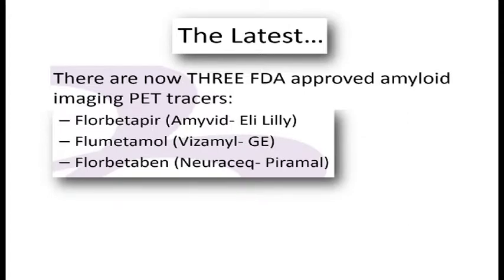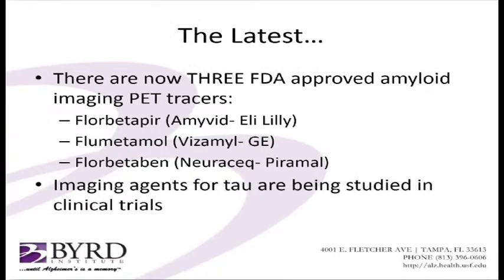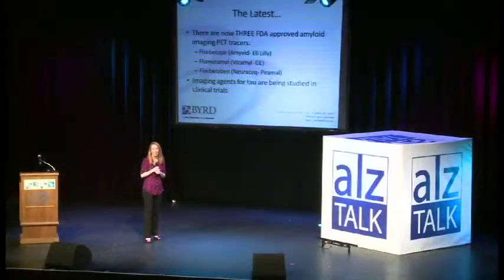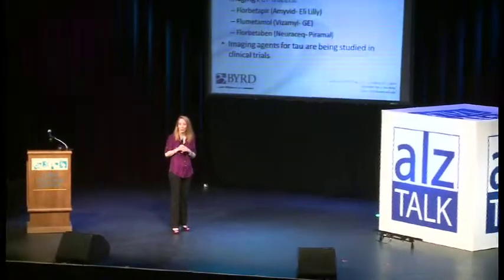So we're making a lot of progress, and we're also having new studies looking at imaging tau, which is another kind of protein you'll hear about later. So I hope you've enjoyed this update on some of the new exciting things that we're doing as far as biomarkers and imaging, and I hope you enjoy the rest of your day. Thank you very much.